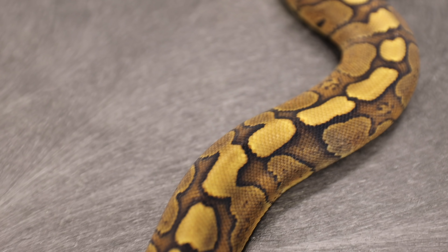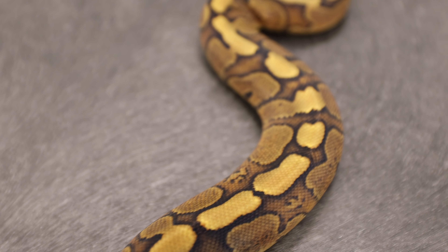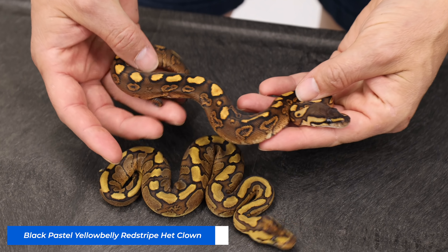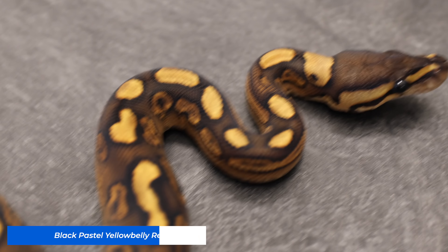The really cool thing is when you start layering in some of the different genes. This is Black Pastel Yellow Belly Red Stripe. It's really cool because it also gets a little bit of that golden kind of dashed stripe and blown-up sides. Really awesome.